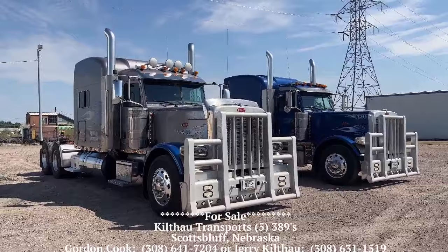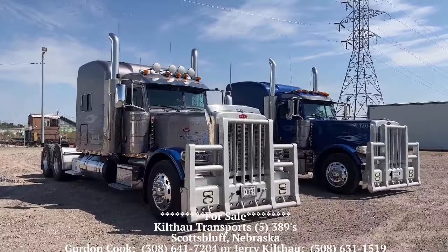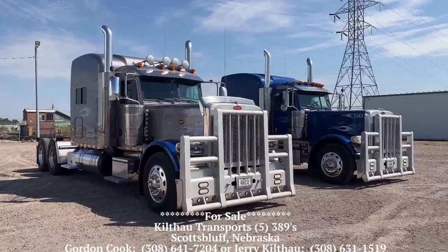Hey everybody, it's Keith Couch with Rocky Mountain Peterbilt's Rush Truck Center out of Greeley, Colorado. These are not Rush Truck Center's trucks — these are a customer of ours, Gilfow Transports, out of Scotts Bluff and Gering, Nebraska. Western Nebraska, right out by Wyoming.